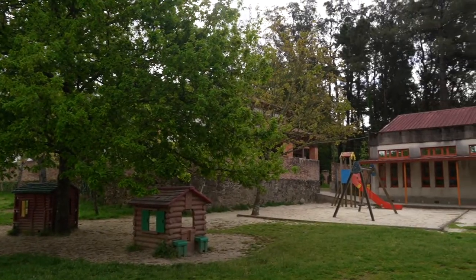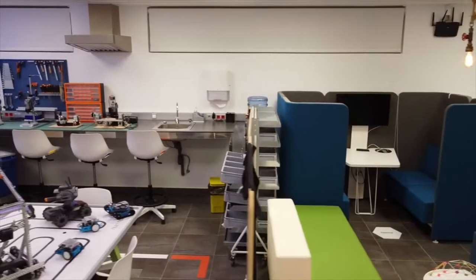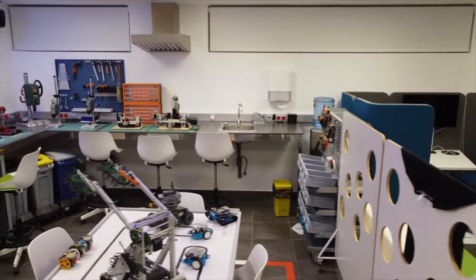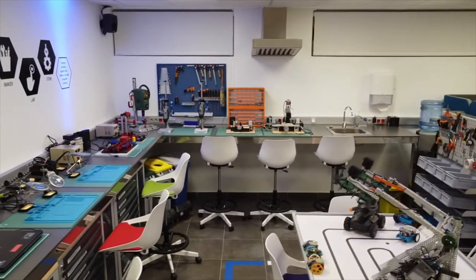We believe that interaction with the environment is the way to overcome some of the most important challenges of today's society — the demographic challenge and the technological challenge. You can work collaboratively in the development of projects with robotics, programming, 3D printing, etc.